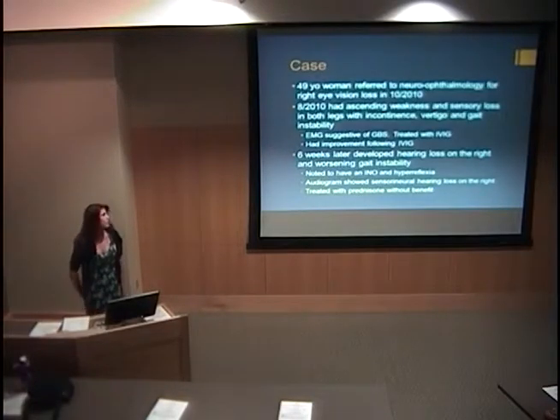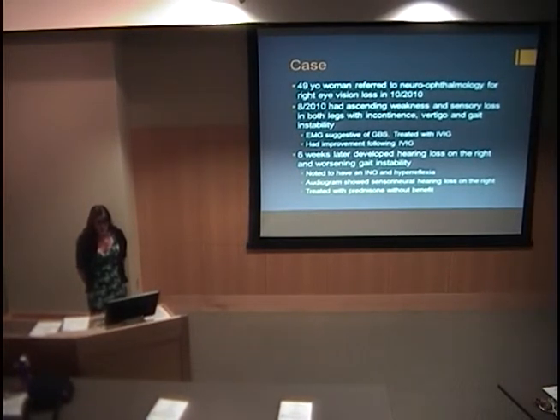To start off with a case, this is a patient of Dr. Warners who I saw in follow-up in clinic. She initially presented in October of 2010, 49 years old at that time, referred to Neuro Ophthalmology Clinic for evaluation of right eye vision loss. Two months prior, she had experienced ascending weakness and sensory loss in both legs with associated incontinence, vertigo, and gait instability. An EMG had been done and it suggested Guillain-Barre syndrome, so she was treated with a course of IVIG and did have improvement of her symptoms.